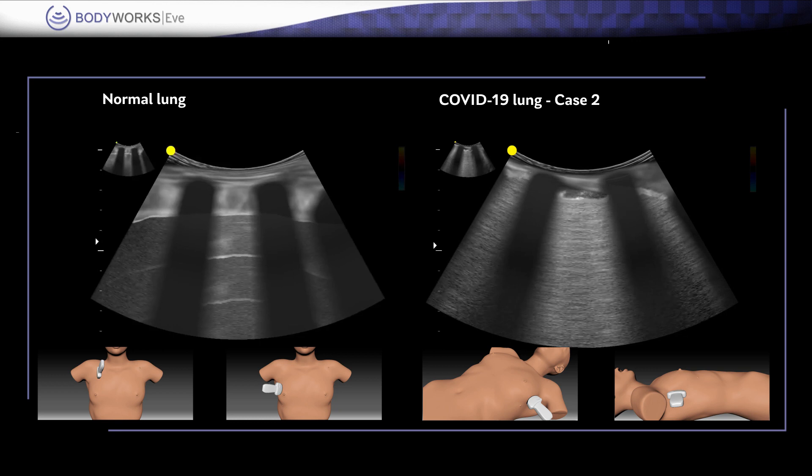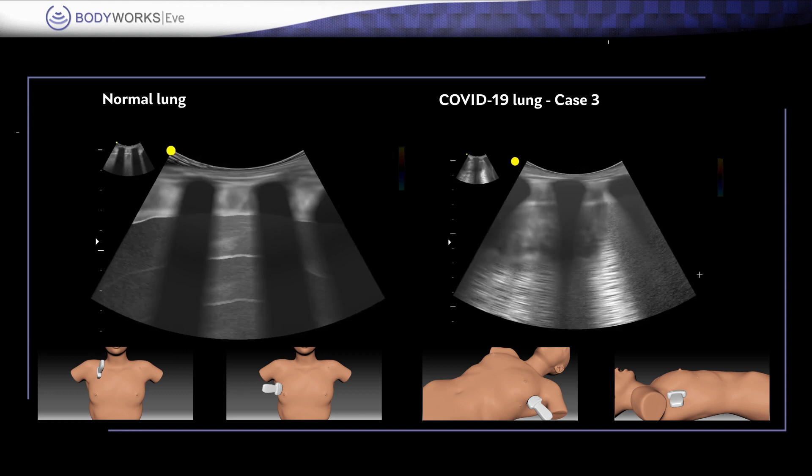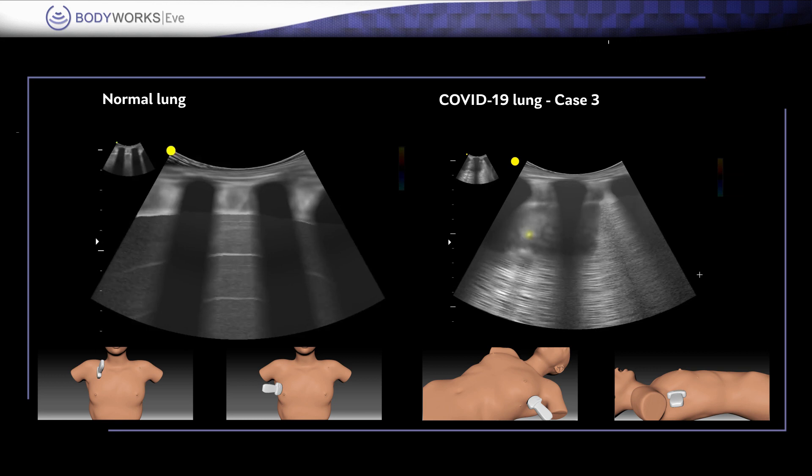Multiple small subpleural consolidations may be seen in both lung fields, and note the loss of the pleural line around the consolidation. Air bronchograms — the bright speckles and lines — may be seen within the consolidation patches.